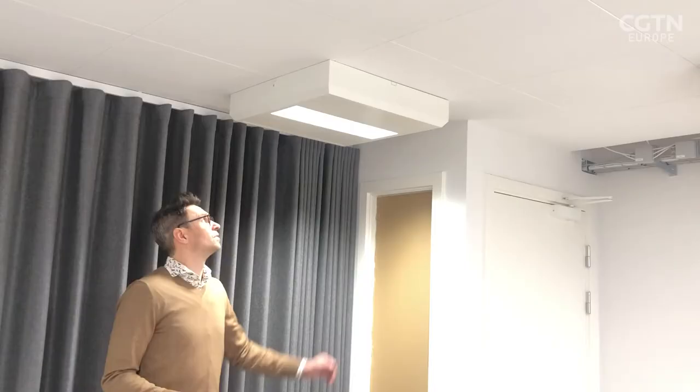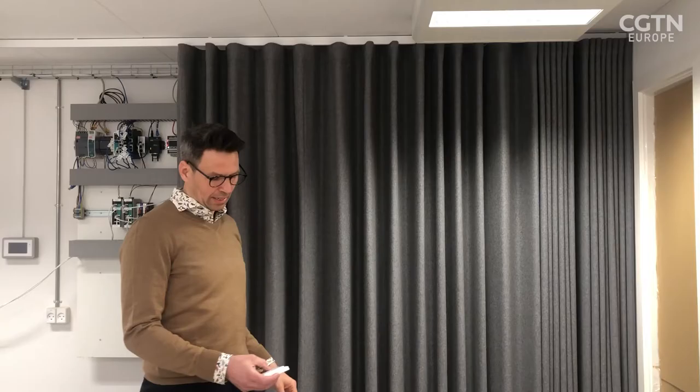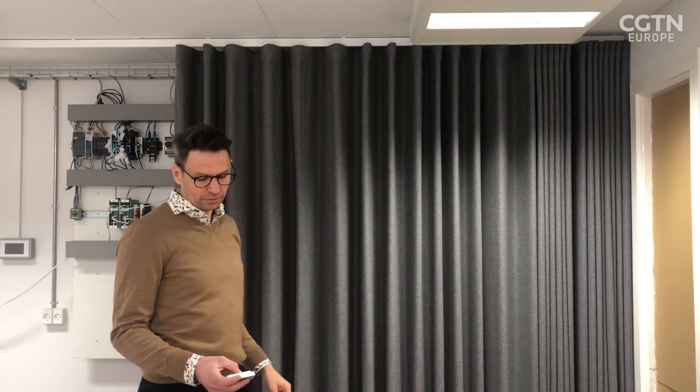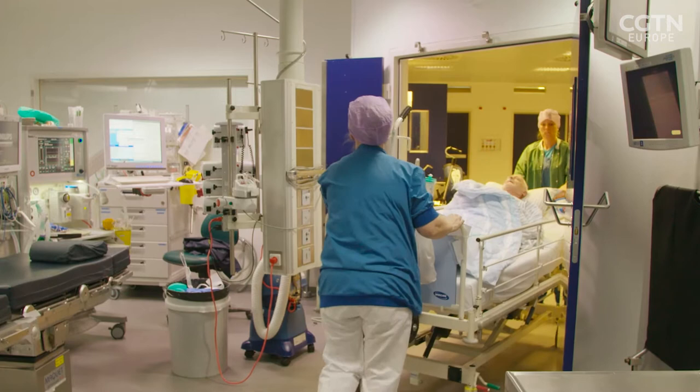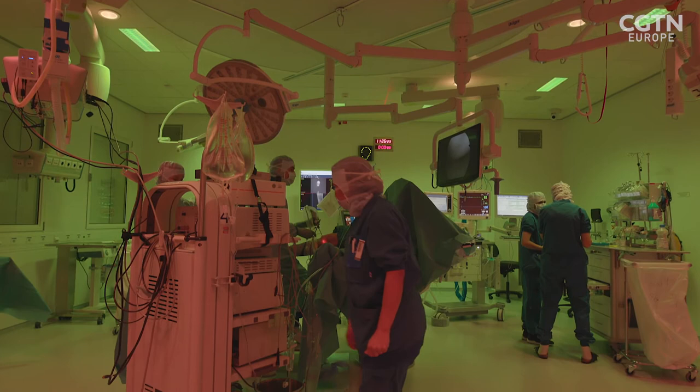This is the particular luminaire that we use in the operating theatres. When we should receive a patient, the light is typically dimmed to a warm and welcoming white light. But the most interesting and impactful lights are the green behind the screens and the red behind the surgeons.